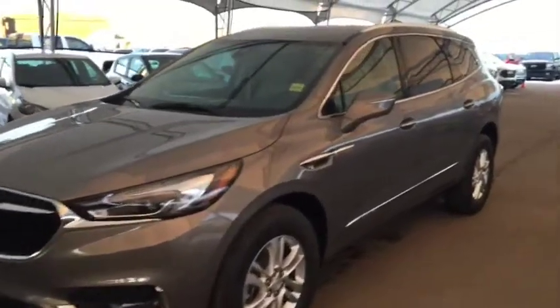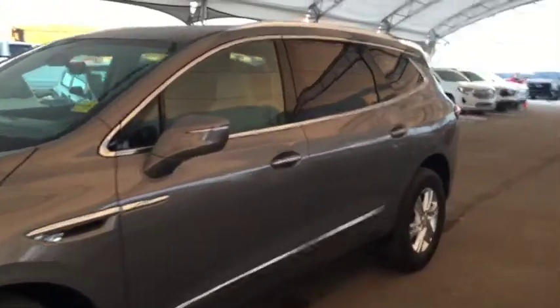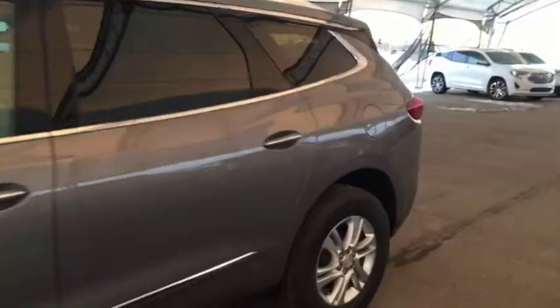Welcome to Davis Chevrolet. This is a 2019 Buick Enclave in the color Pepperdust.